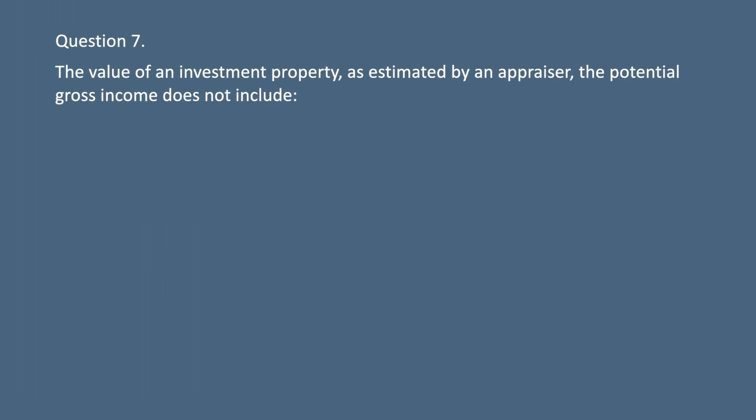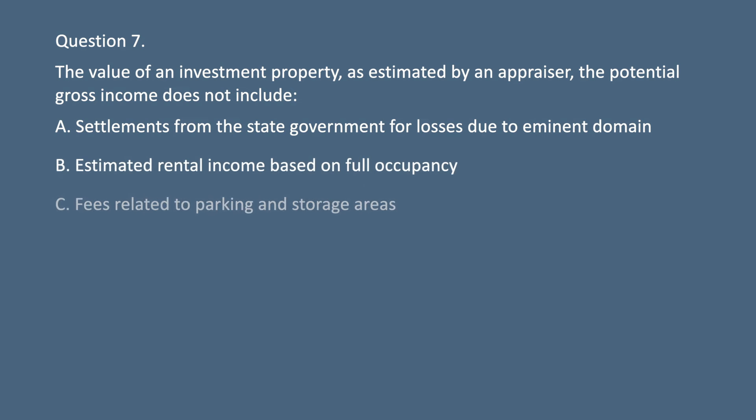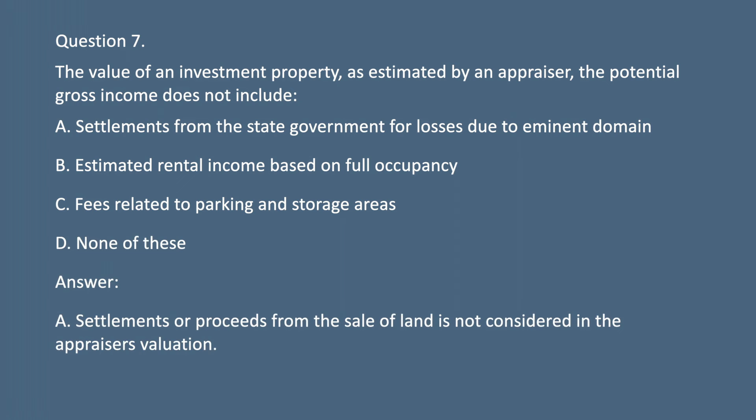Question 7. The value of an investment property as estimated by an appraiser — the potential gross income does not include: A. Settlements from the state government for losses due to eminent domain. B. Estimated rental income based on full occupancy. C. Fees related to parking and storage areas. D. None of these. Answer: A. Settlements or proceeds from the sale of land are not considered in the appraiser's valuation.